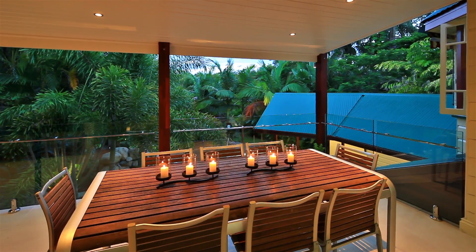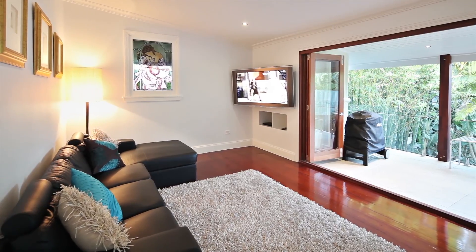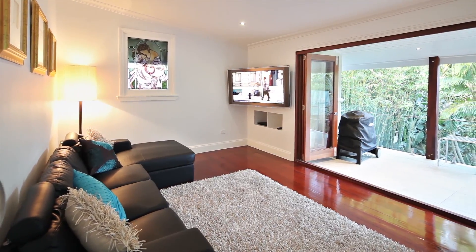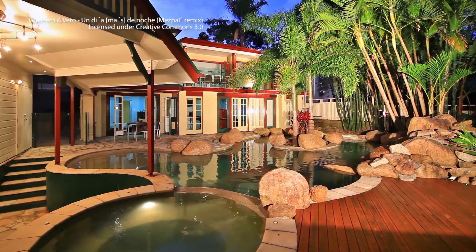When you finally manage to prize the children from the pool, you're only a walk to Brisbane's premier boys' school, Churchie. This home offers your family the best of everything — beauty, space and abundant opportunities to share good times.